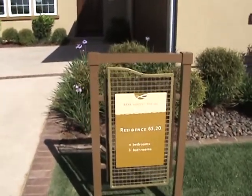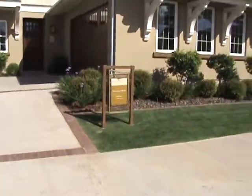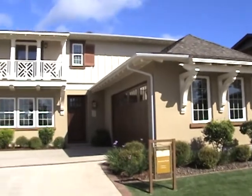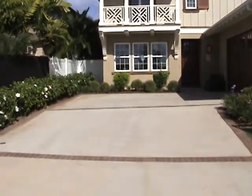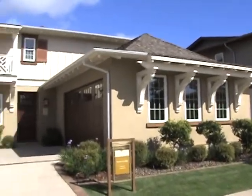This is residence 6520, a four-bedroom, three-bathroom with a den, slash study or office on the inside. Nice exterior of the property here, two-car garage.